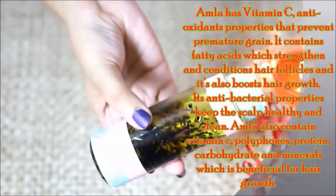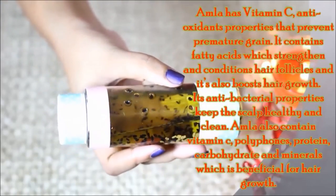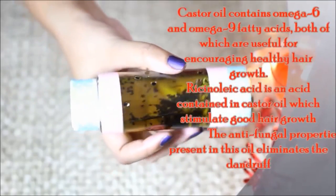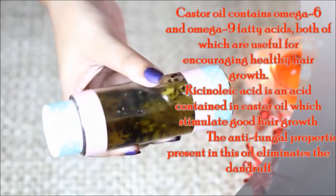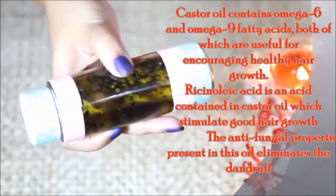The antibacterial properties in amla oil keep the scalp clean and healthy. It contains vitamin C, polyphenols, protein, carbohydrates, and minerals, which are very beneficial for hair growth. Castor oil has omega-6 and omega-9, which promote healthy hair growth. It also contains ricinoleic acid, which stimulates healthy hair growth, and its antifungal properties remove dandruff.